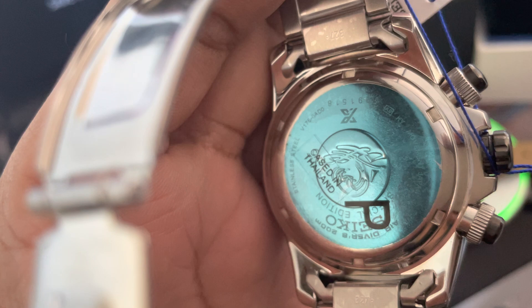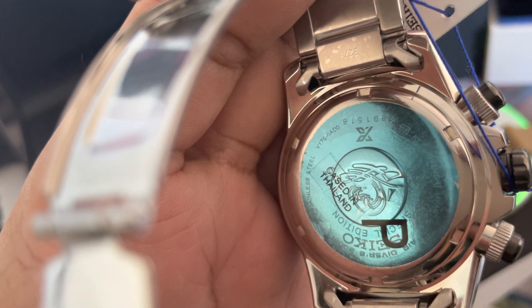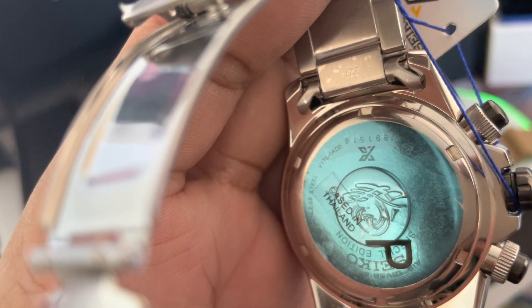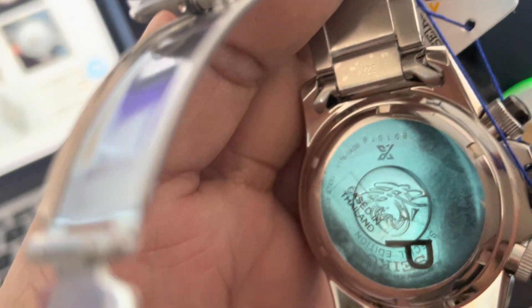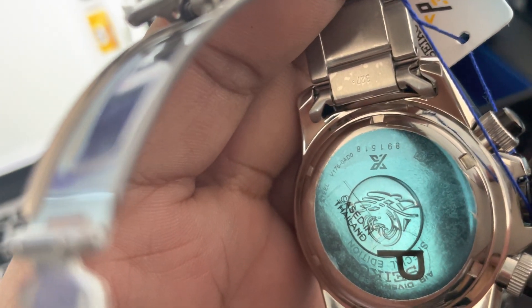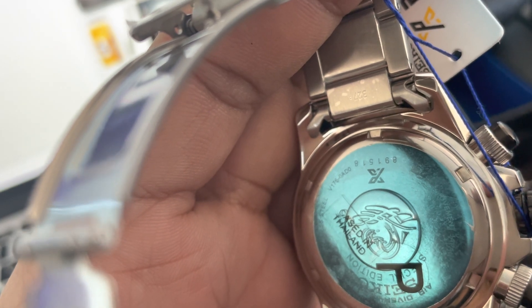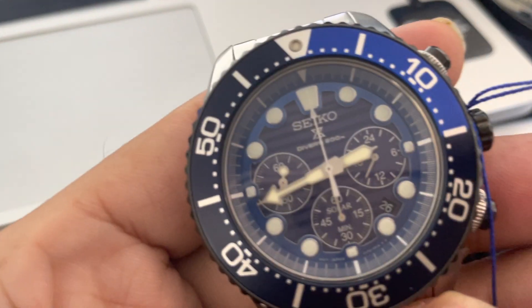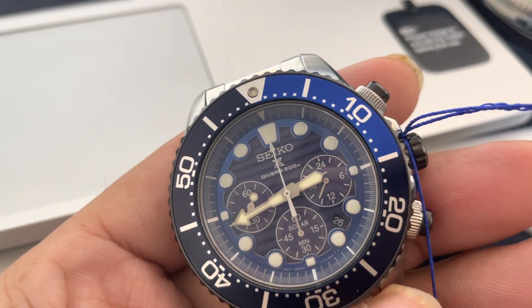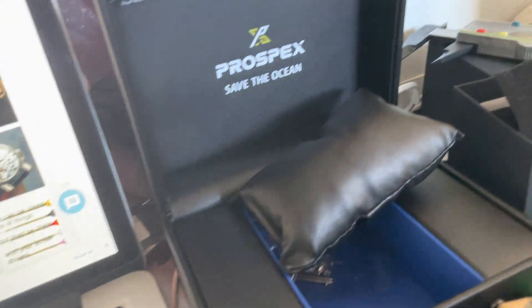V175 — here we go. V175, just before the serial number, you can see V175, which is the solar. Solar chronograph. This is one of the Save the Ocean editions.